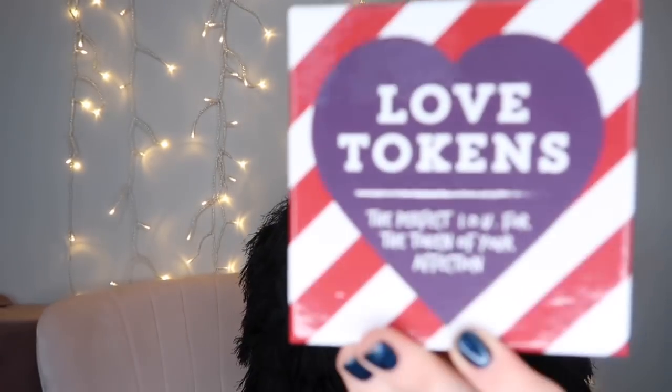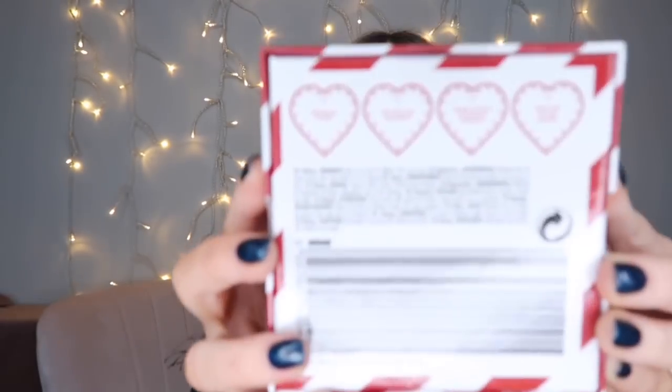Then I got these love tokens and I literally love the idea of them, because it's basically like it says: breakfast in bed, you win the argument, order our favourite takeaway, road trip to the seaside. It just gives loads of different ideas of things you could do for date nights or date days. I really like that idea so I got that. It's just the perfect IOU for the token of your affection — for one pound, you can't go wrong with it.